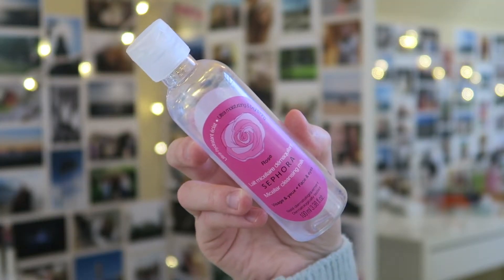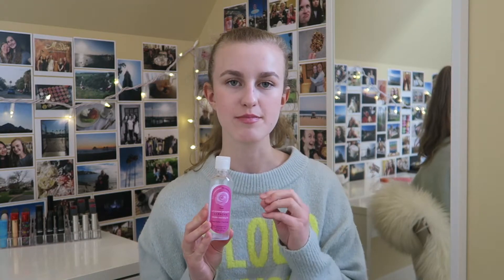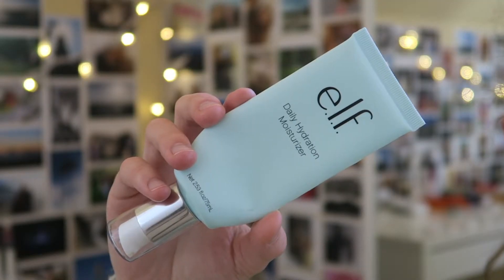I have another little micellar cleansing milk — it's a Sephora Rose Micellar Cleansing Milk. I'm kind of on the fence about it. I did love how it smelled like rose, but the only thing was I couldn't use it on my eyes. I personally like to have a micellar water I can use on both my eyes and face, so I don't think I'm going to repurchase this. It was more hydrating on my skin, which I liked, but I'd prefer a regular micellar water.